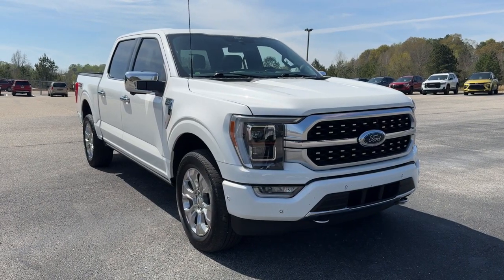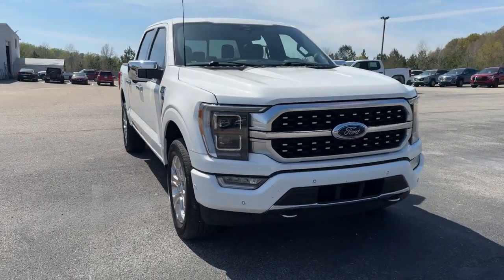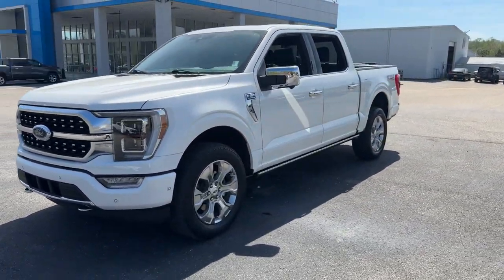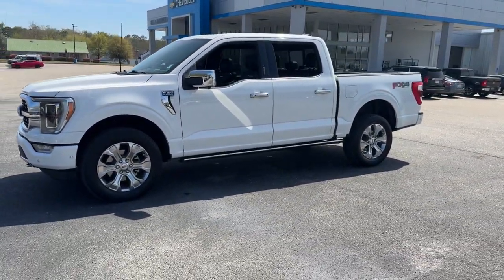Can you see yourself in the 2022 Ford F-150? With less than 80,000 miles on the odometer, this vehicle provides excellent value.